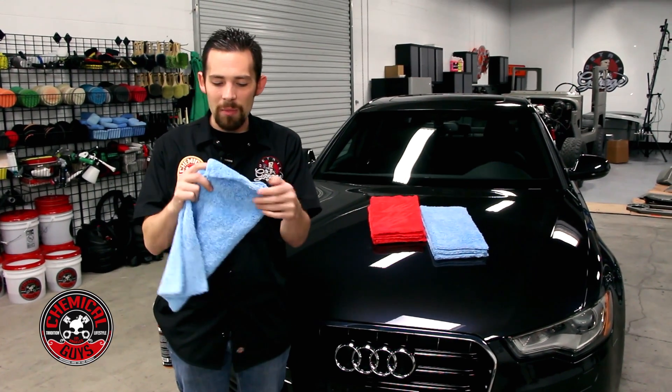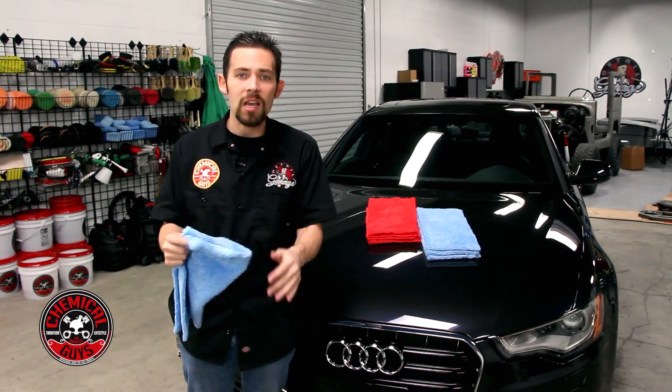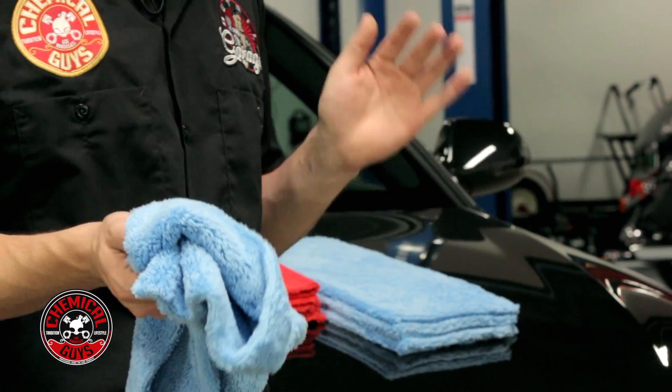The Happy Ending Towel is the most fluffy, most plush towel that we've ever made here at Chemical Guys, and it's guaranteed to not scratch the surface. So you can use this on the most sensitive paints, the most sensitive fabrics, the most sensitive interiors, without harming the surface whatsoever.